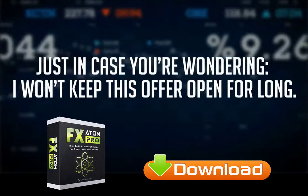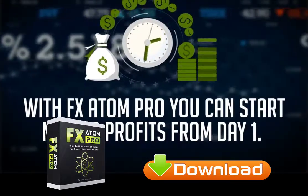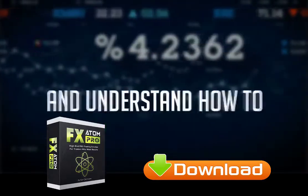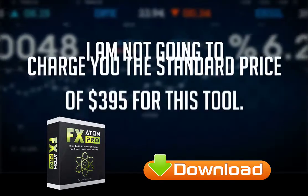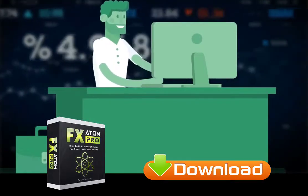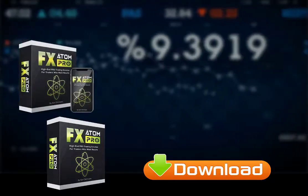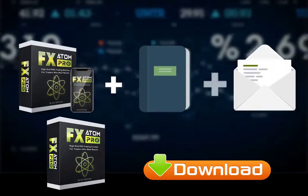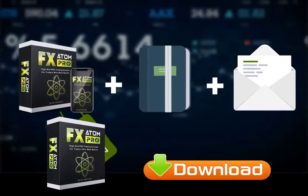Just in case you're wondering, I won't keep this offer open for long. With FX Atom Pro, you can start making profits from day one. You can employ it immediately, but I advise you to go through the user guide first to get the most out of this high-end indicator. I'm not going to charge you the standard price of $395 for this tool. The full FX Atom Pro package — including the buy-sell indicator, step-by-step user guide, and 24/7 email support — can be yours for a one-time payment of just $147.